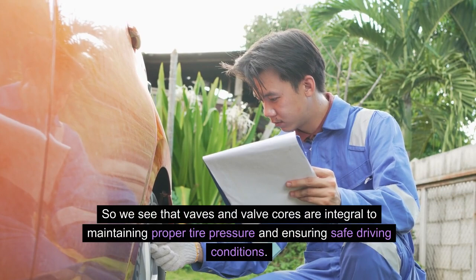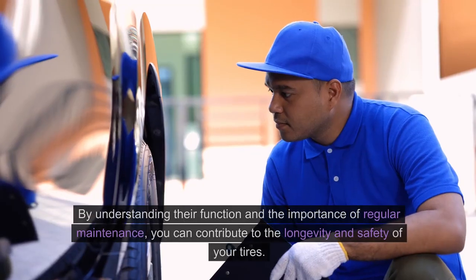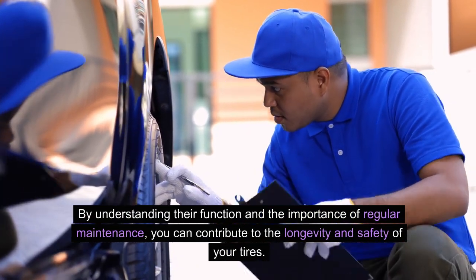Valves and valve cores are integral to maintaining proper tire pressure and ensuring safe driving conditions. By understanding their function and the importance of regular maintenance, you can contribute to the longevity and safety of your tires.